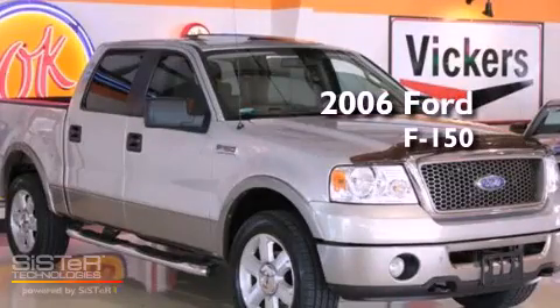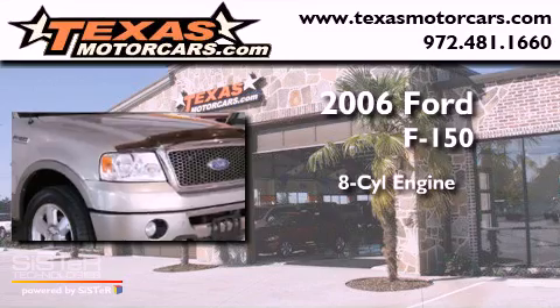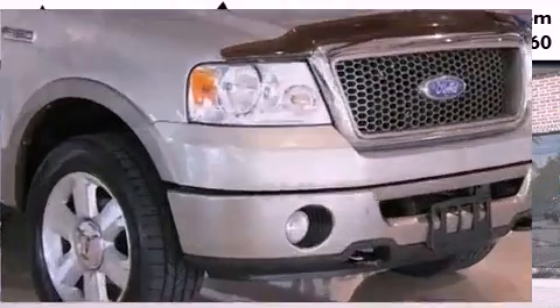This is a 2006 Ford F-150. It features an eight-cylinder engine, an automatic transmission, and four-wheel drive.